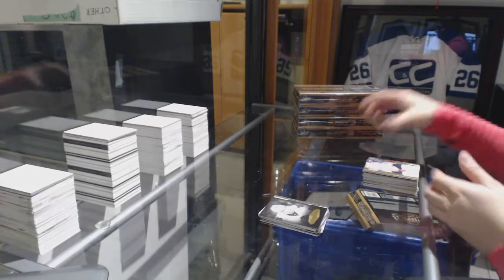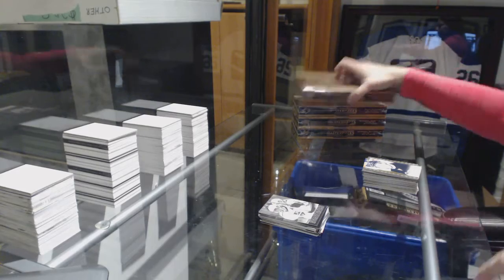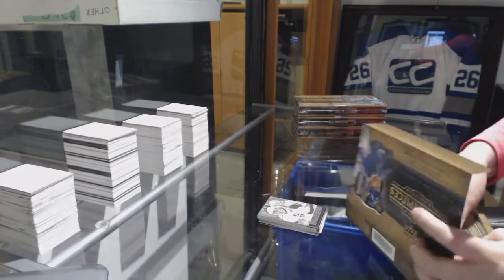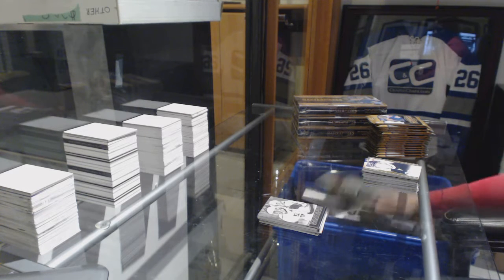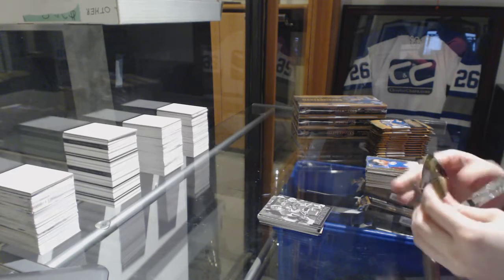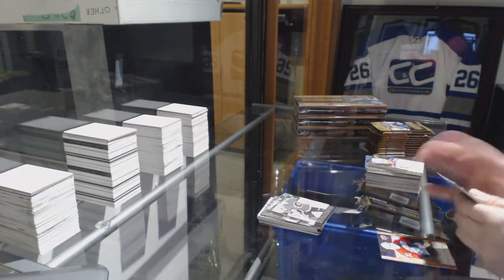Portraits of Patrick Kane for the Chicago Blackhawks. Wire photos of Kopitar and Brown for the L.A. Kings. Wire photos for the Montreal Canadiens — Pacioretty and Gallagher.